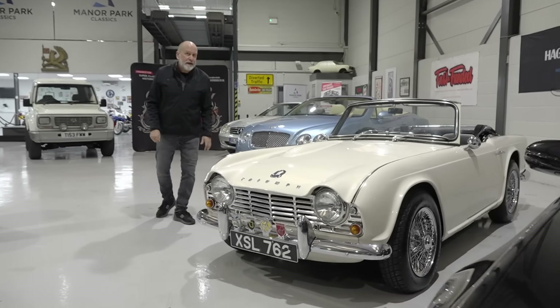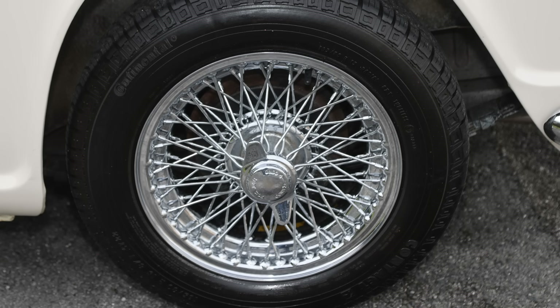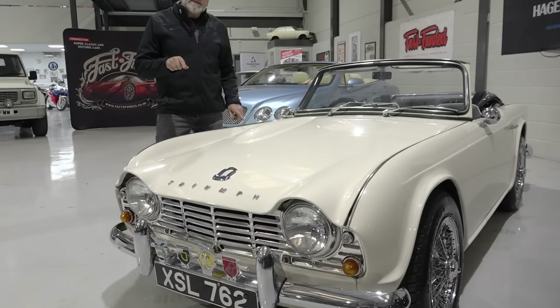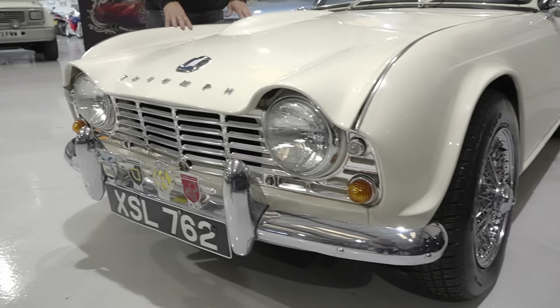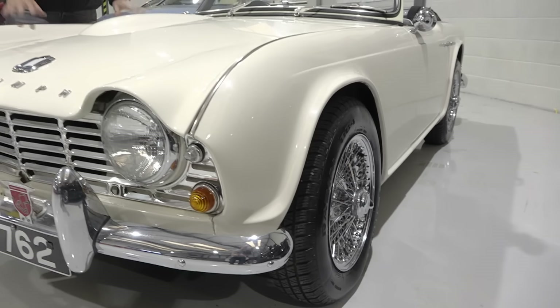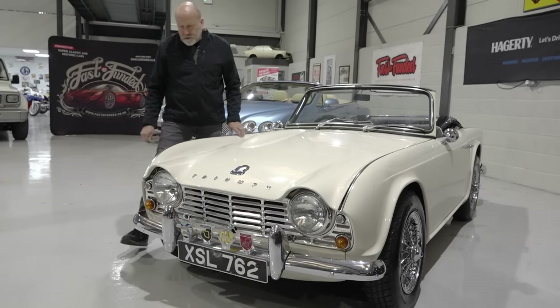Next up is a British classic. Here we have a 1963 Triumph TR4 in old English white with the wire wheels and good chrome. This car actually went out to the United States when it was new — it was built in 1963 — and came back to the UK in 2001, upon which it was then treated to a full restoration which has held up remarkably well.